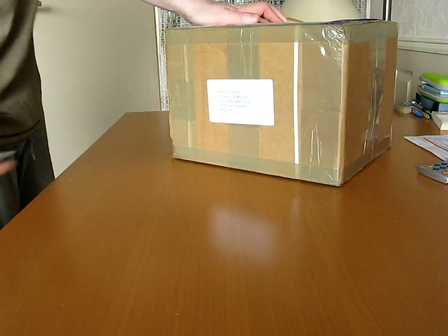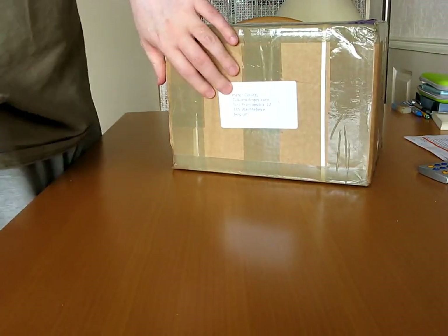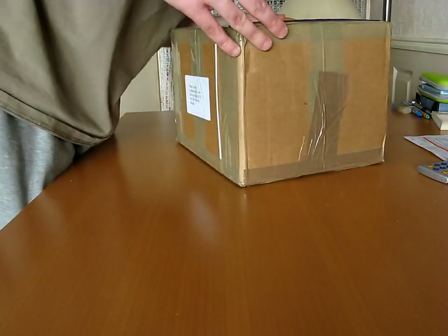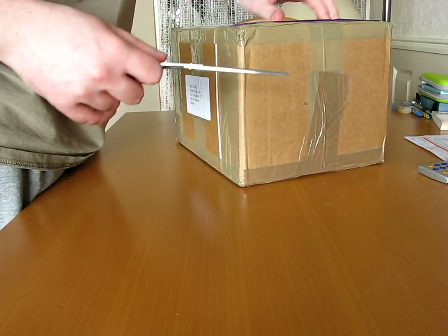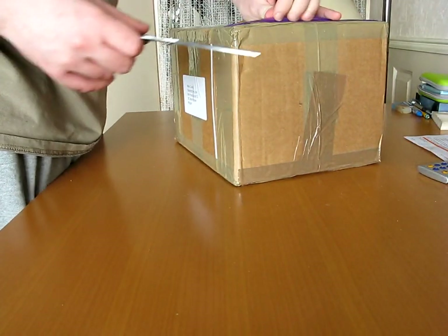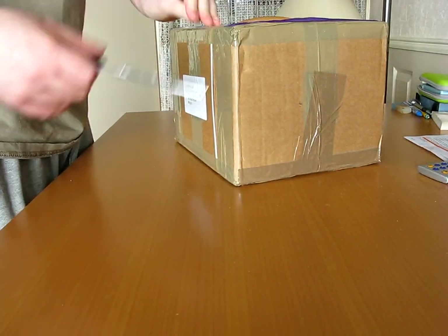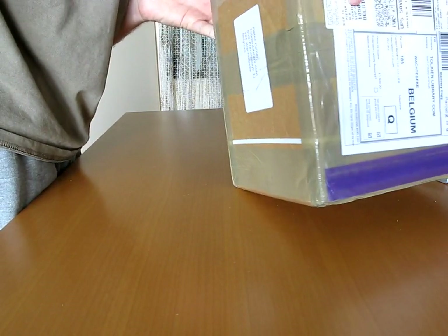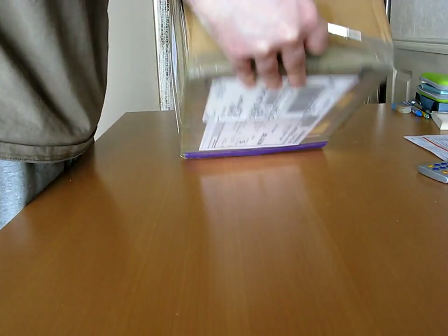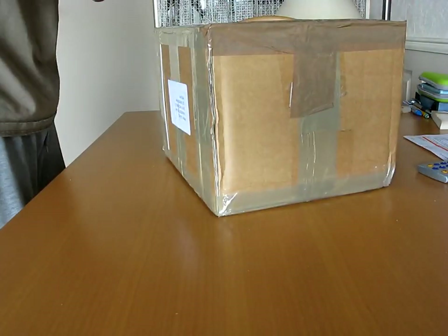I received these books from Peter Collier, who is a Tolkien collector and also a reseller. I'm going to open those. It's well packed, and this is the original box he received them in — he hasn't actually opened them.